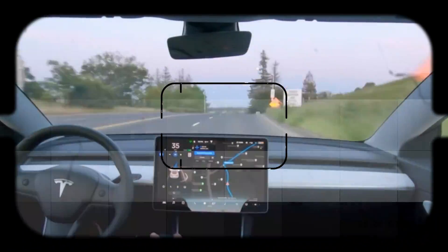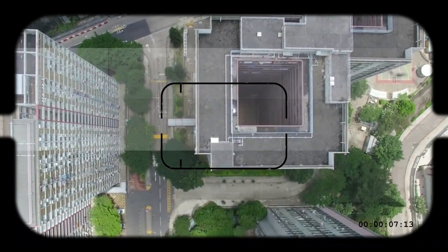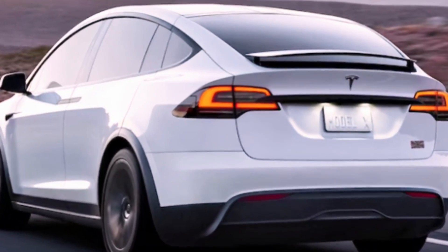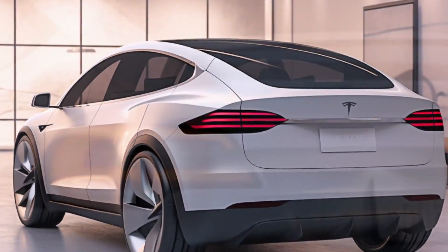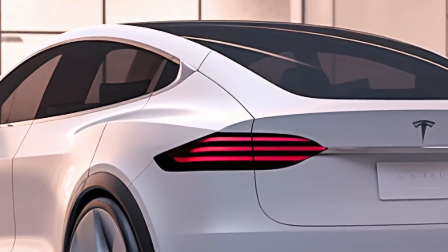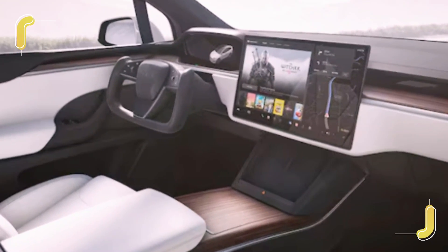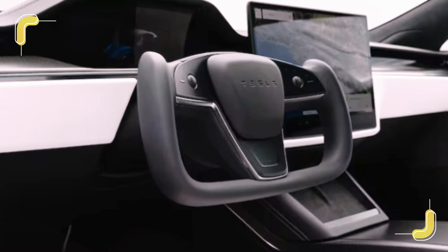Tesla isn't one to be left behind, though. With ongoing work on improved battery chemistry thanks to the in-development 4680 cell, the Model X's impressive near-350-mile range might soar to over 400 miles on a single charge. Plus, the tow capacity could see a boost from its current 5,000 pounds.